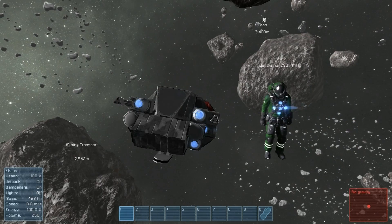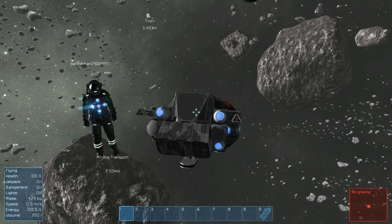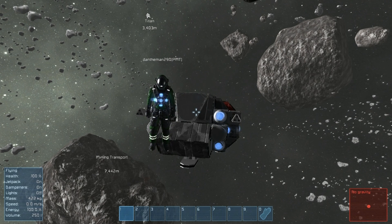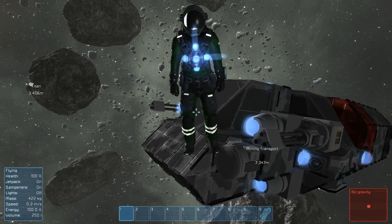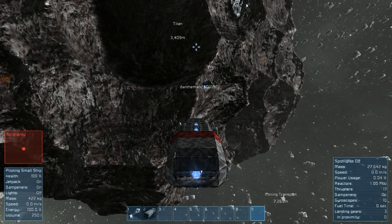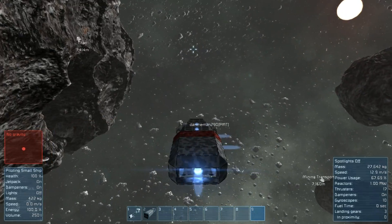We stopped playing Space Engineers for a while after we pushed that to the workshop, and then we saw an update we liked. It makes our ship more functional and makes it look more beautiful. So let's hop in the wonderful little transport craft and we'll take you to it and show you what this thing's capable of. And we're off.